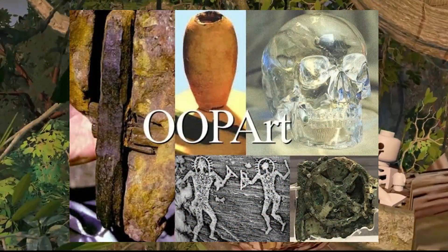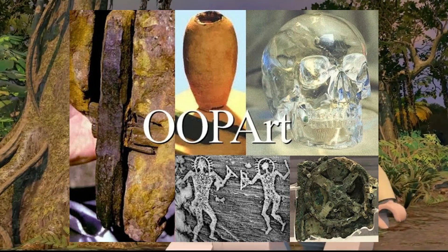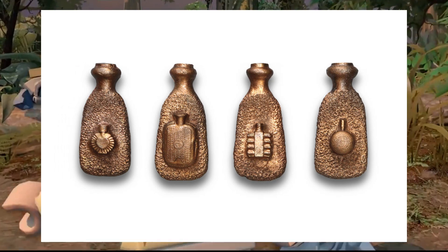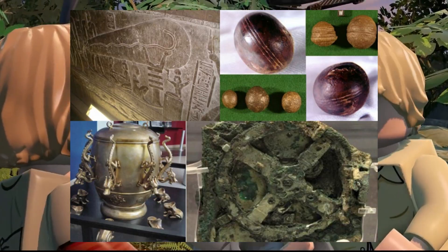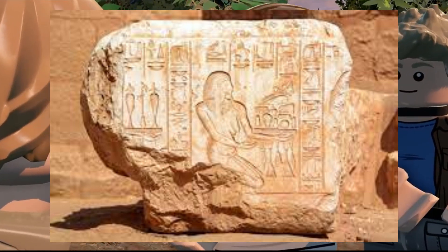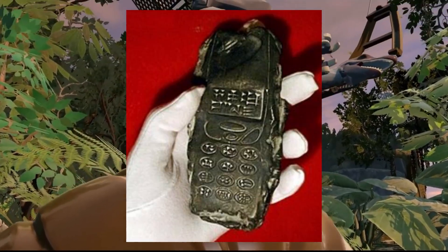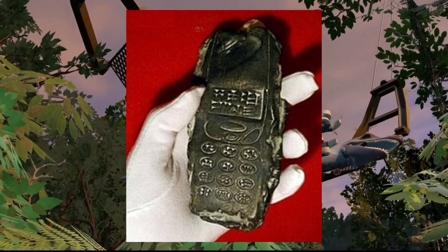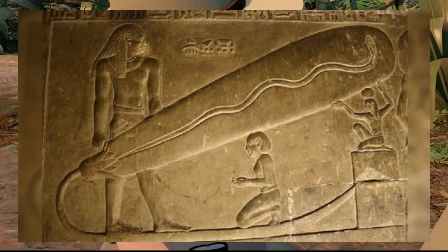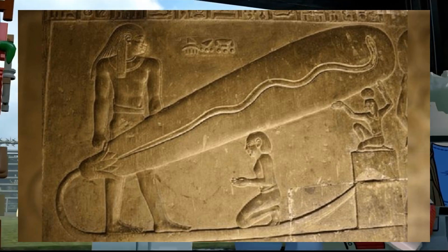OOP Arts. Out-of-place artifacts indicate instances where purportedly human-made objects are discovered within geological layers significantly predating human existence. These artifacts, according to some claims, challenge conventional timelines and suggest human presence or technological advancement far earlier than accepted by scientific consensus. Examples include allegedly anomalous metal objects and tools found in geological strata dated to times when humans were not believed to exist. Many of these instances have been debunked or found to be misinterpretations of geological processes, or modern objects mistakenly mixed into ancient strata.